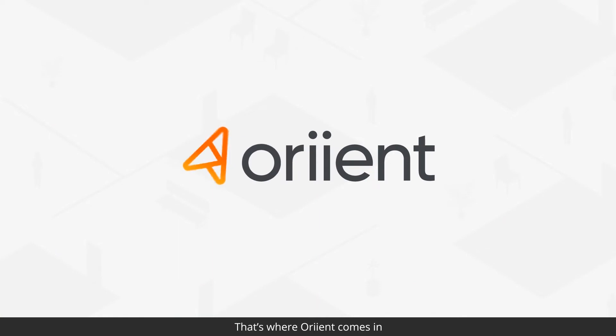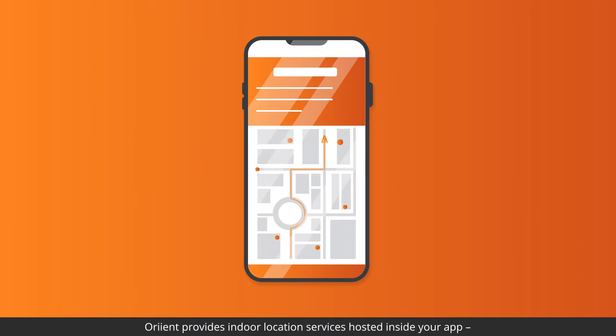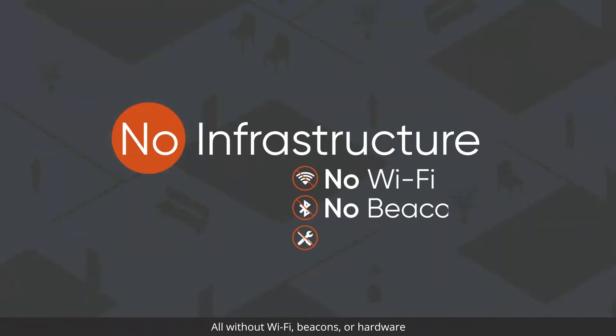That's where Orient comes in. Orient provides indoor location services hosted inside your app, all without Wi-Fi, beacons, or hardware.